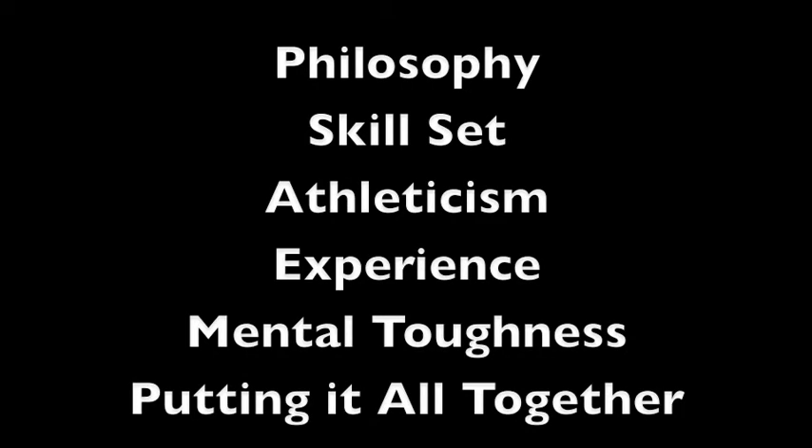And that's our recipe: your philosophy, your skill set, athleticism, experience and mental toughness, and how you put it all together. Yeah, it's a lot easier said than done, but this is what we believe it is. I hope this video helps you on your journey to become the best basketball player and person you can become. This is Coach Phil — thanks for watching, and we'll see you next time.